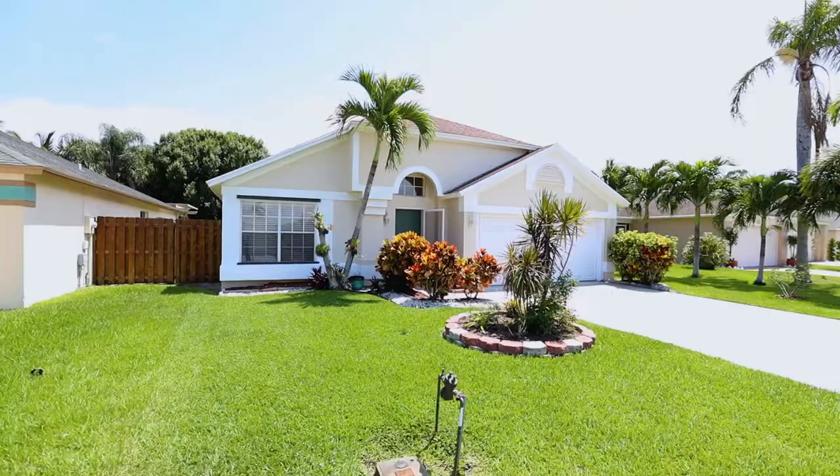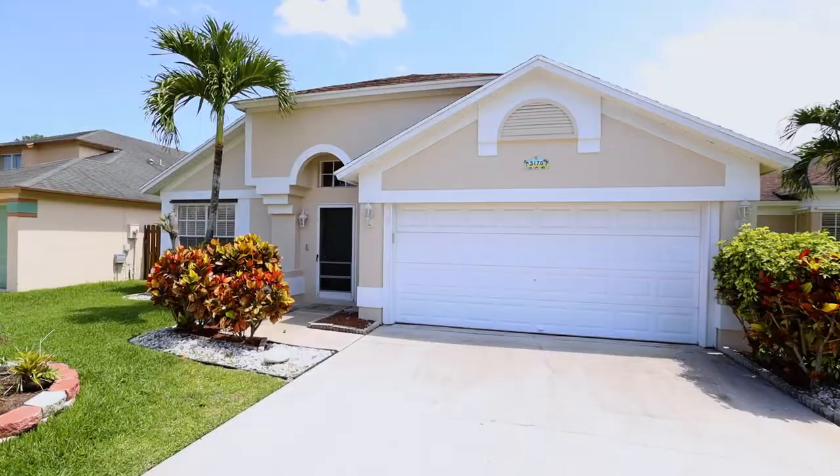Hi and welcome to 5170 Foxhall Drive South. This beautiful three-bedroom two-bath home has been freshly painted and is just waiting for its new owners. I'm Lisa with Homes by Lisa with TXP Realty. Let's go inside.